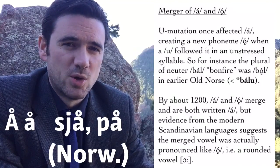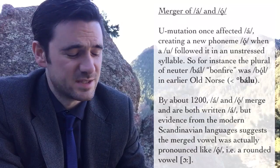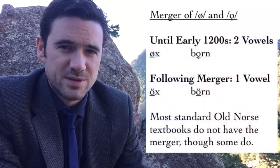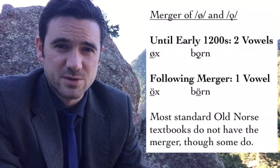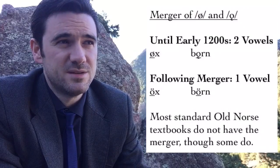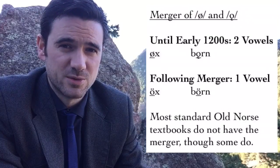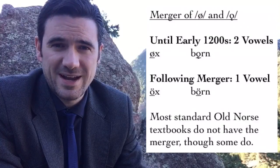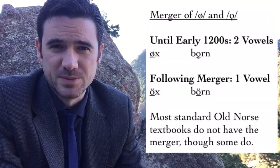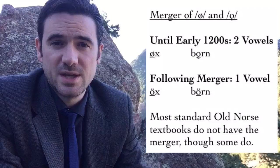In modern Norwegian Nynorsk, for instance, sjå (to see) and å (on). But in modern Icelandic, that å has developed further into an á-sound, which probably happened in about the 1400s in Icelandic. In the early 1200s, there was also a merger of the vowel produced by I-umlaut of O — written O-slash in most standard Old Norse texts — and the vowel produced by U-umlaut of A, written O-with-a-hook in most standard Old Norse texts. So before the 1200s, these would have been pronounced differently: øx (ax) versus bǫrn (children).